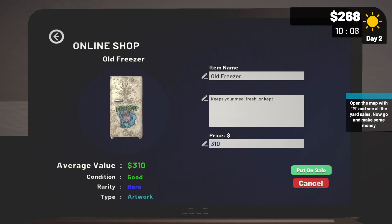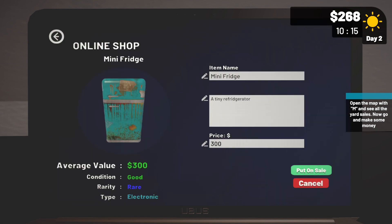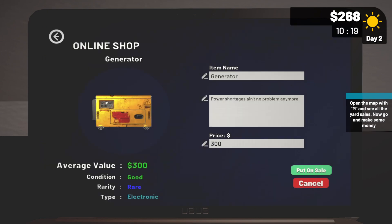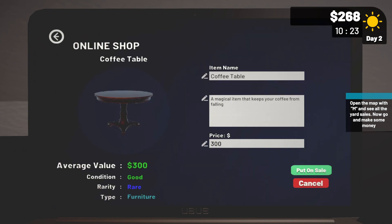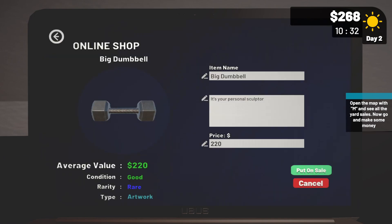Old freezer — six hundred dollars. Mechanical safe — six hundred dollars. Mini fridge — six hundred dollars. Generator — six hundred dollars. Coffee table — six hundred dollars. Two hundred and twenty-five dollars — oops. And a big dumbbell — how about four hundred and forty-five dollars?